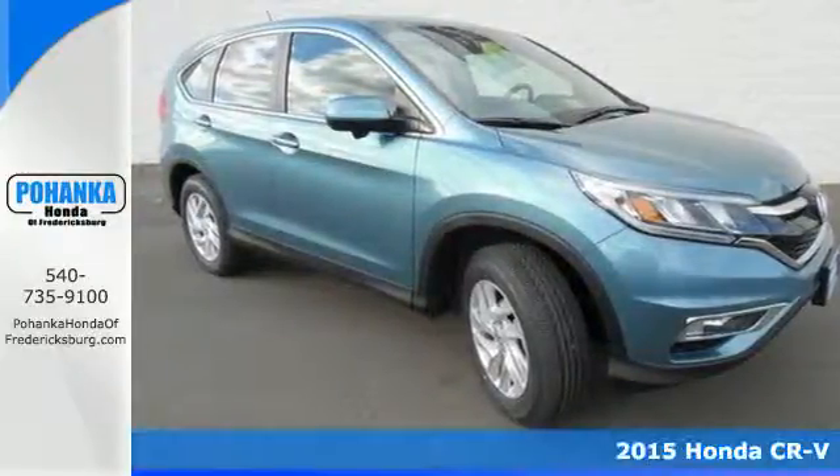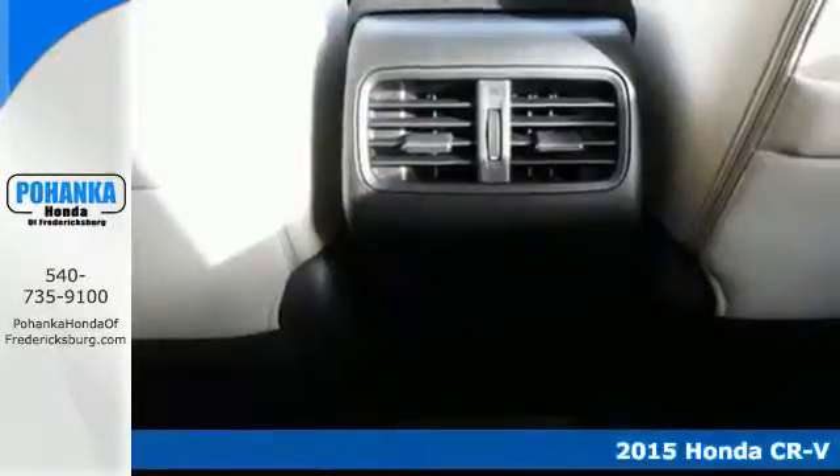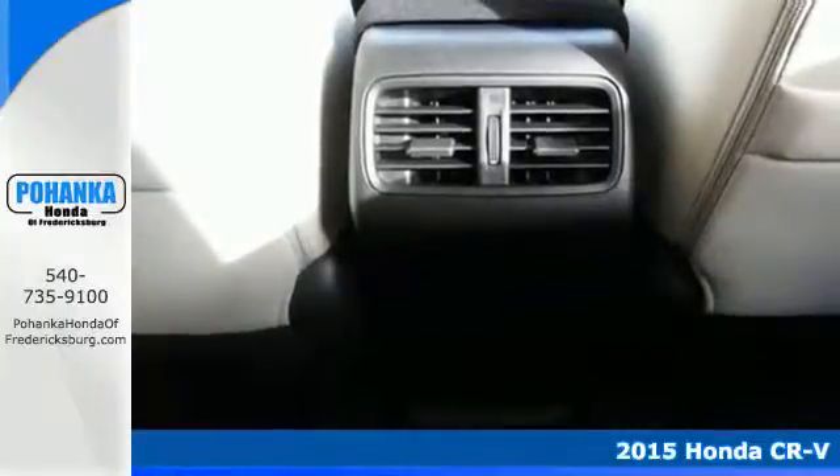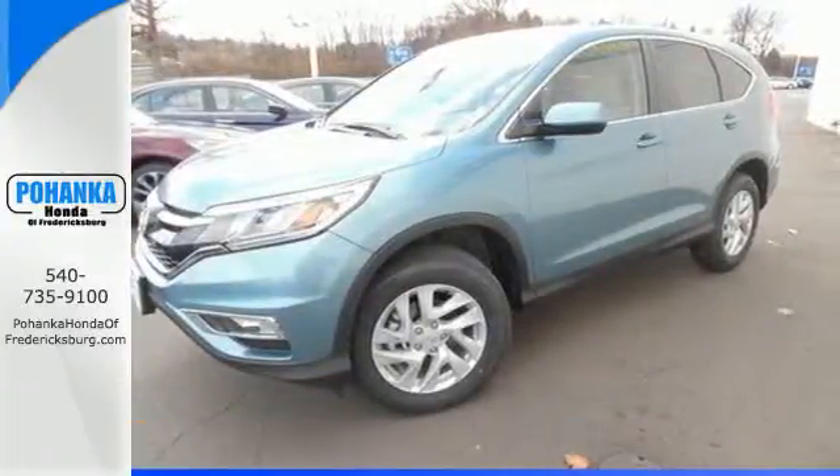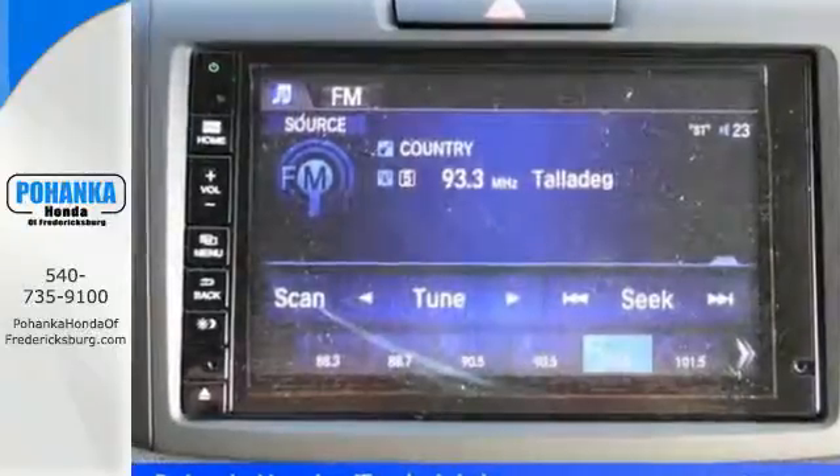It's a 2015 Honda CR-V. With a remarkably responsive and fun driving experience, this is an astoundingly efficient SUV. Its Eco Assist and Earth Dreams technology make sure of that.